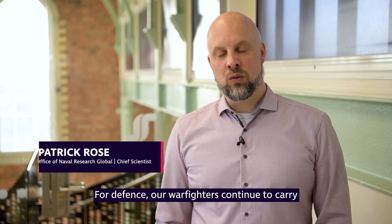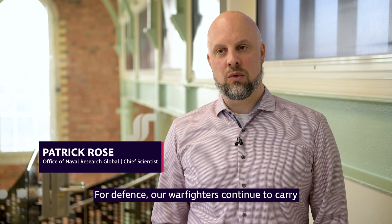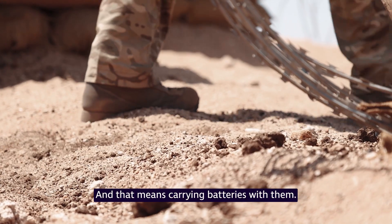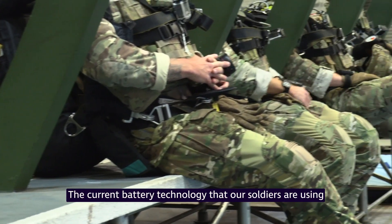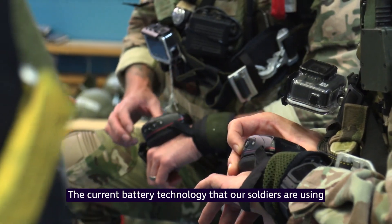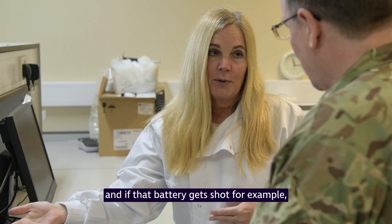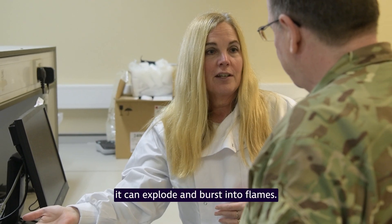For defense, our warfighters continue to carry more and more electronics that require power, and that means carrying batteries with them. The current battery technology that our soldiers are using contains a lot of energy in chemical format, and if that battery gets shot, for example, it can explode and burst into flames.